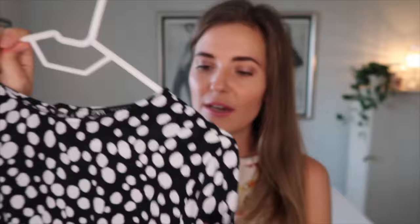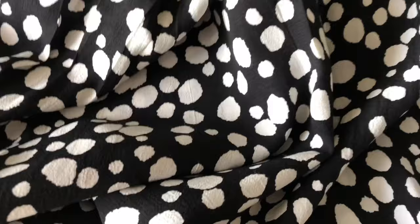A similar texture and look is this dress with a very loud, almost dotted print. This type of viscose is not completely smooth — it's almost got a bit of a crepe kind of feel to it.